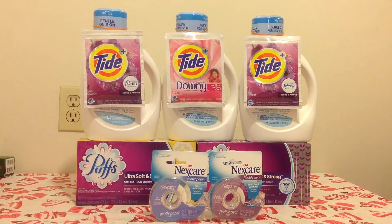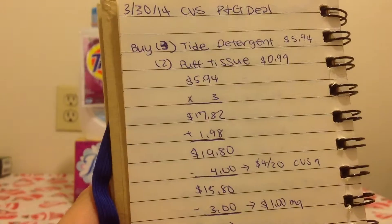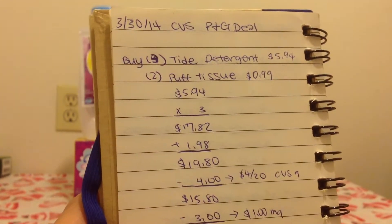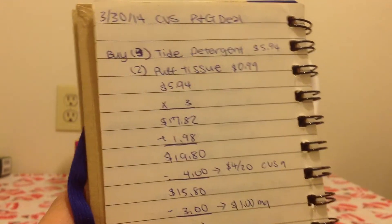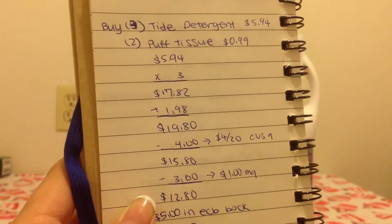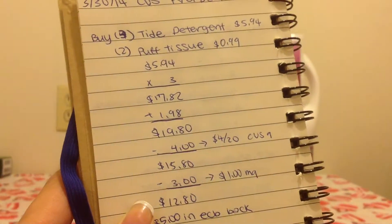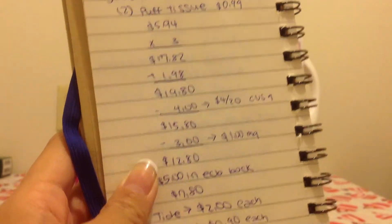And then the Tide and the Puff. This week, when you spend $20, you get back a $5 ECB. The Tide detergent is $5.94, and then you buy 3 of those. I bought 2 of the Puff Tissue. You can also buy 2 of the Dawn dish detergent, and there's a printable for $1 off of 2. But I just needed some tissue. I had a $4 off of $20 email coupon, and I bought that with the Next Care so it was over $20. Then you use the $4 off coupon, and that'd be $15.80.